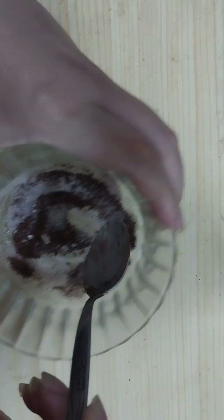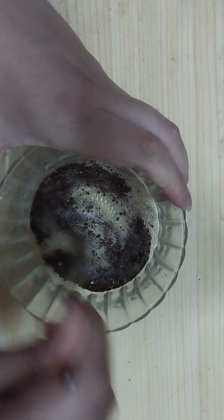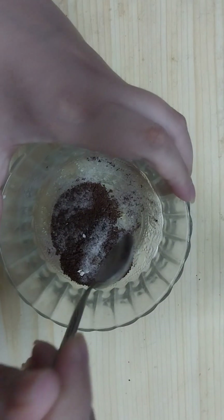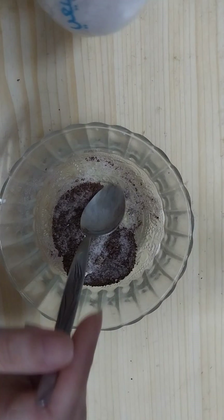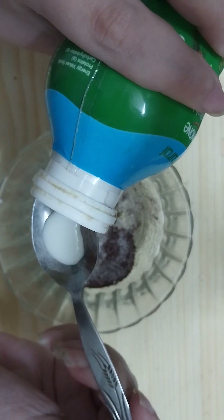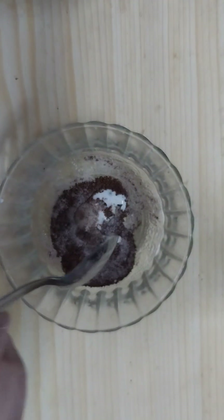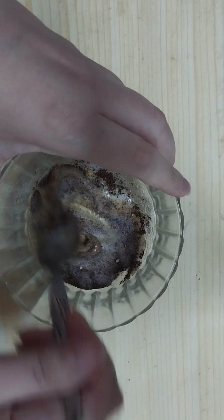Mix well the dry ingredients. Then we need to add one teaspoon of milk — just regular milk — and mix all the ingredients very well.